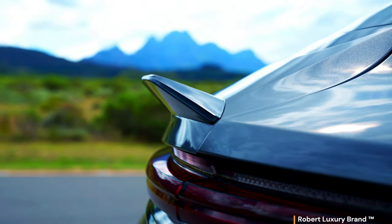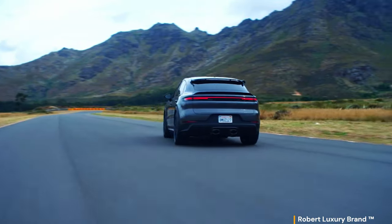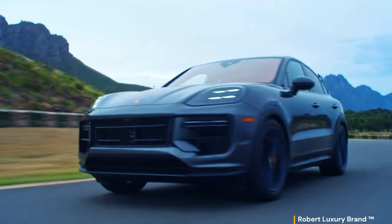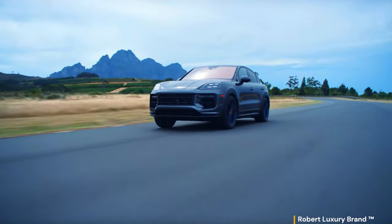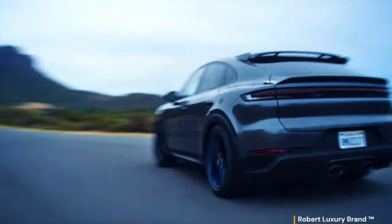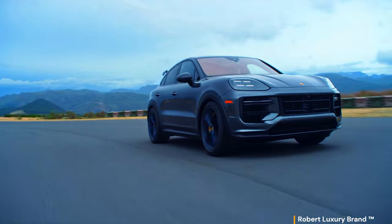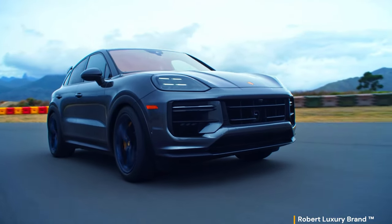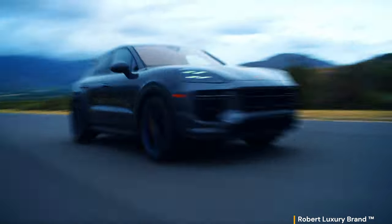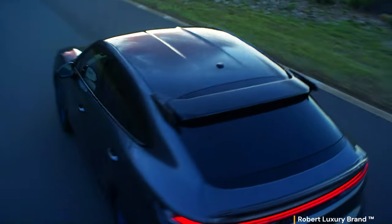Times have changed because the contentious German hauler is a proven success. Replacing the outgoing Cayenne Turbo SE Hybrid, the new 2024 Cayenne Turbo E-Hybrid takes the throne as the most powerful variant to date, improving power and performance courtesy of new hybrid tech while offering significantly greater electric range and shorter charging time. Orders are now open with deliveries beginning early 2024, starting at $146,900 US.